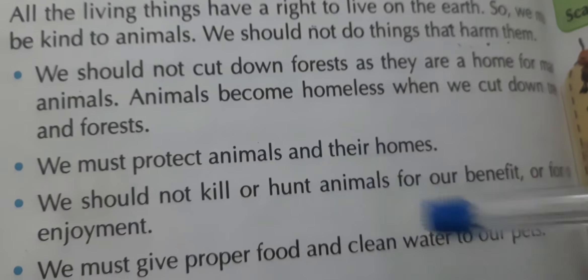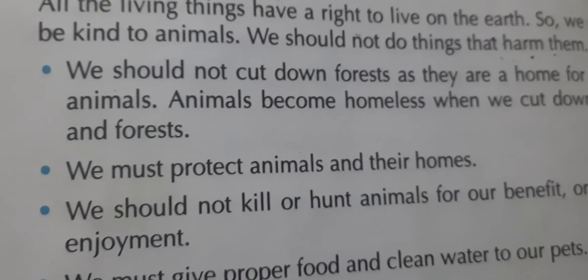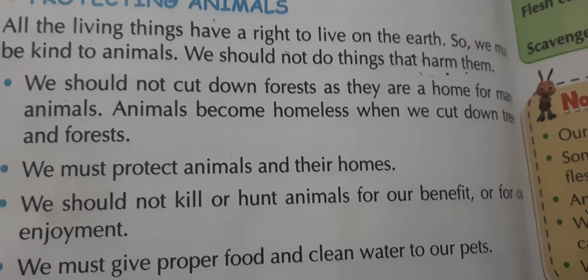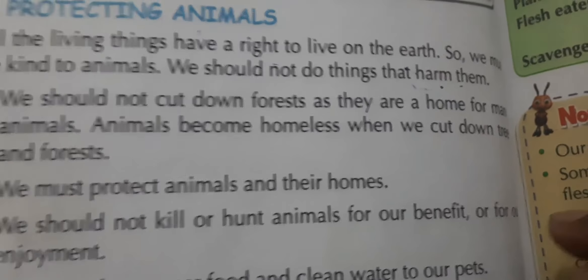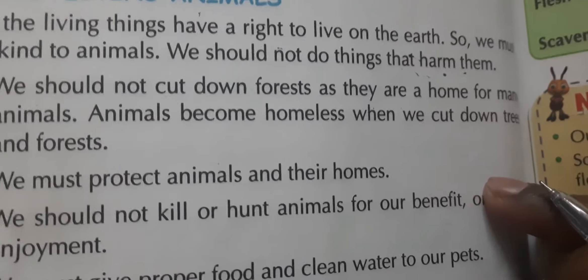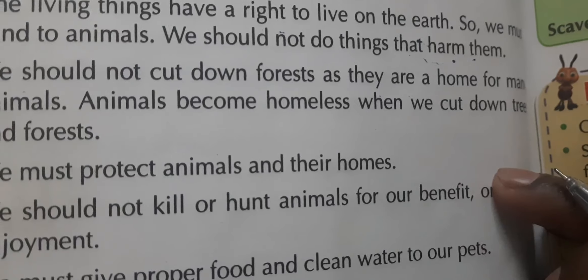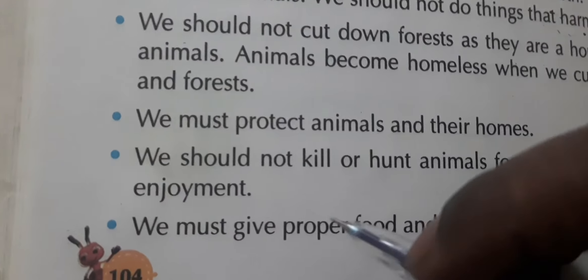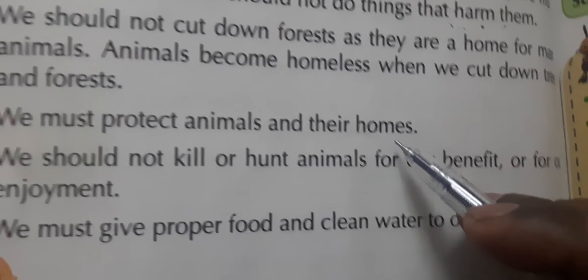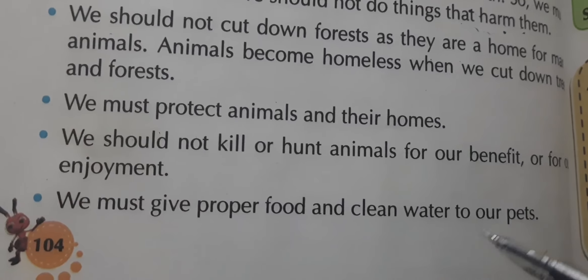Animals become homeless — 'beghar' — when we cut down trees and forests. Just like if your own home was taken away, where would you go? So we must protect animals and their homes — we must save animals and the places where they live.